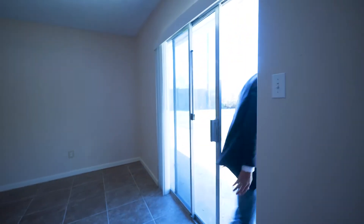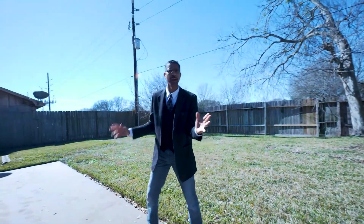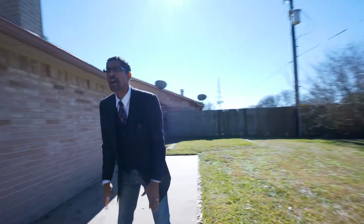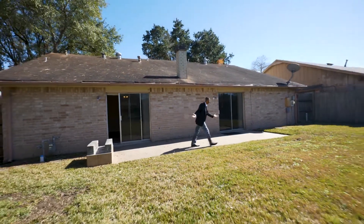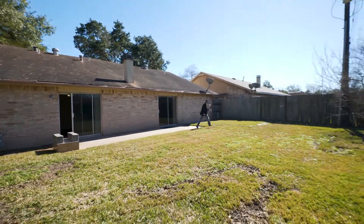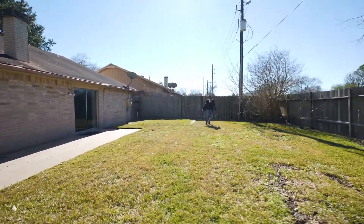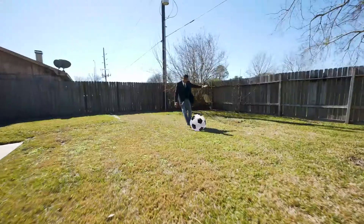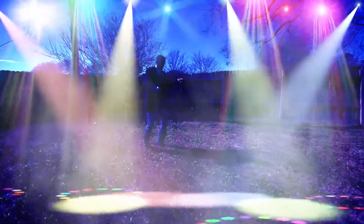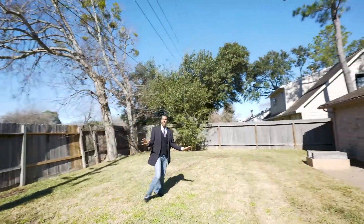Follow me right out here. Remember I told you guys — brick all around, brick on four sides. You see the brick here, but not just that. Look at the size of this yard! Oh my goodness, look at the size of this yard. This is where you want to play a little soccer. You can do it all right here in this backyard.